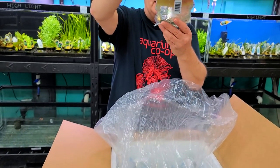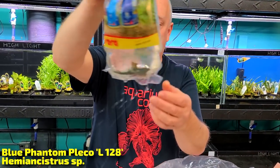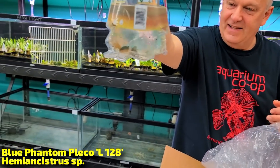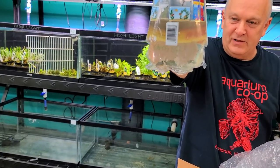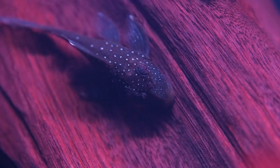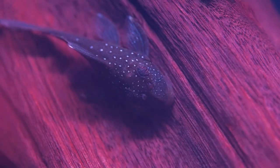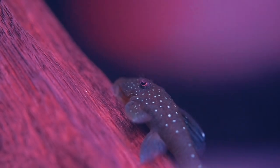It's an L128 — green phantom, blue phantom maybe. Good size, and there's poop in the bag. These aren't from Peru. Look at these — I haven't had these for ages.